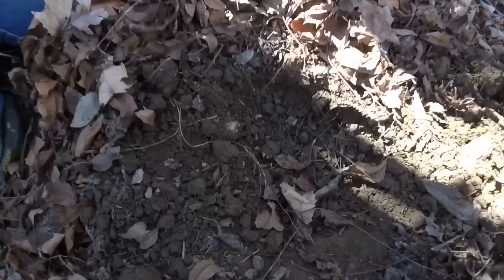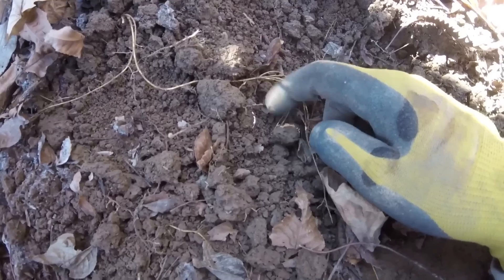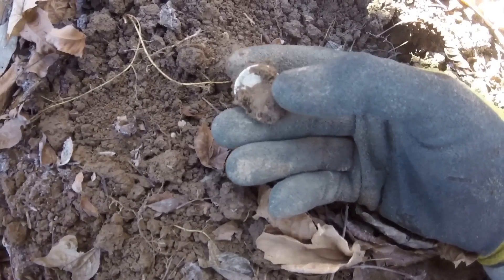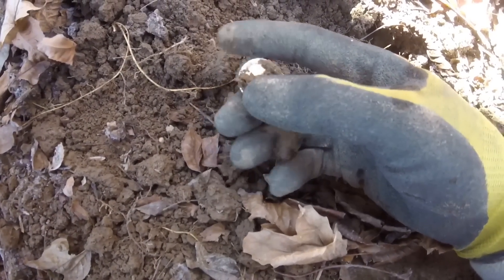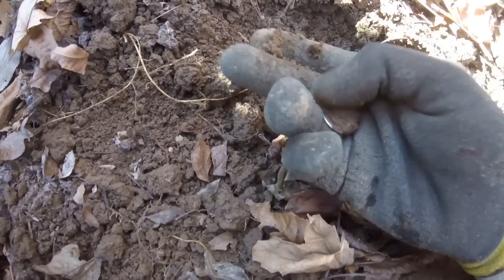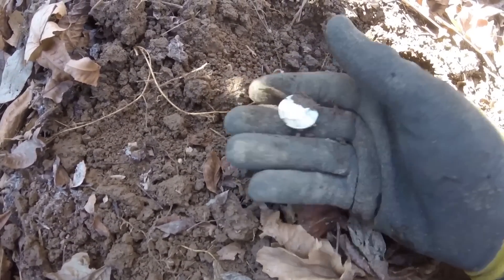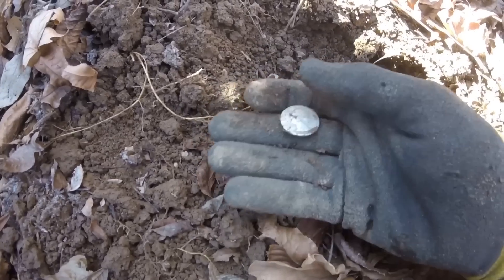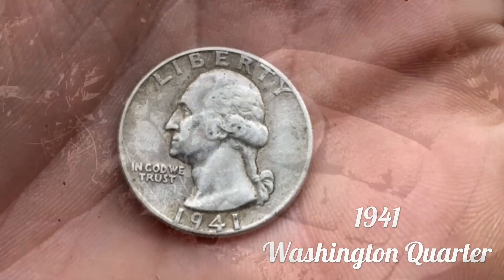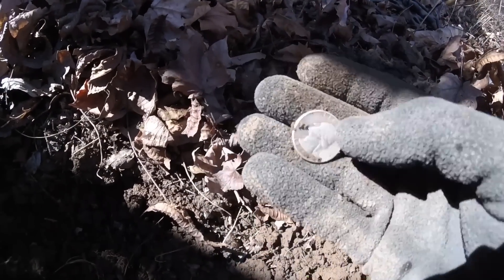Got an overload signal — I thought it was going to be a cap to a bottle or something. But if you look right there, I got a silver quarter rim popping out, and this is definitely going to be a Washington. Yep, it's going to be a Washington. Sucker was only about two or three inches deep, max. Give it a little wipe — I don't care to rub these Washingtons that much. A 1941. Very cool — 1941 Washington, wasn't deep at all.